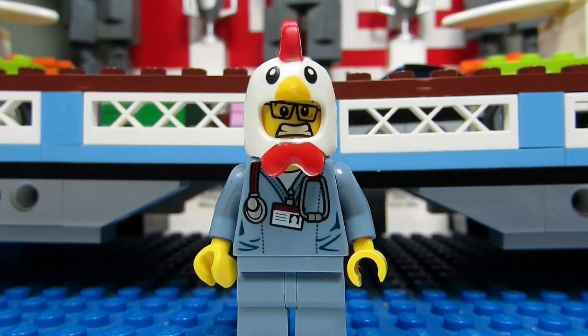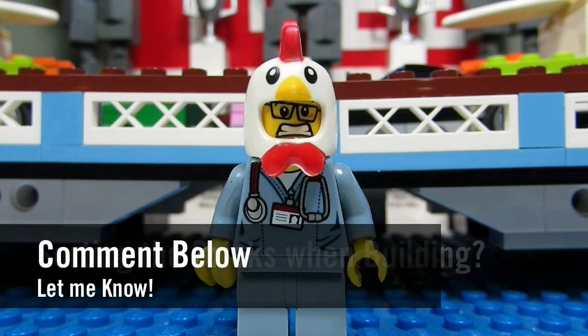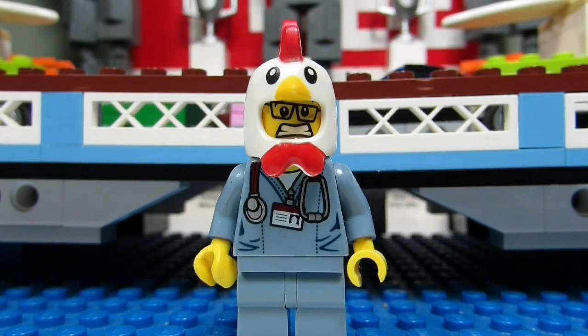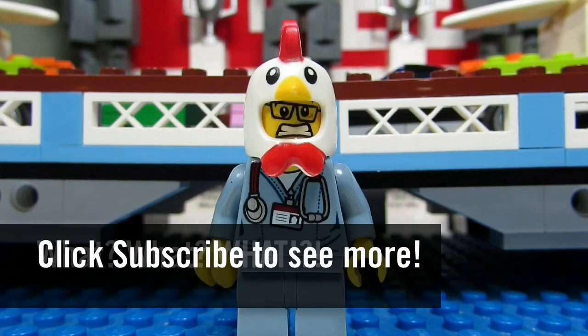So my question to you guys is: do you sort the bricks or just go straight in? Comment below and let me know, and please continue sending me LEGO-related questions — I love giving my thoughts. This concludes another episode. This is The Brick Adjuster signing off. Thanks for watching and we will see you guys in another video. Bye!